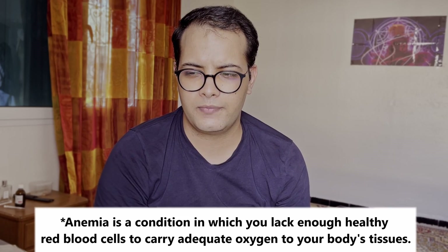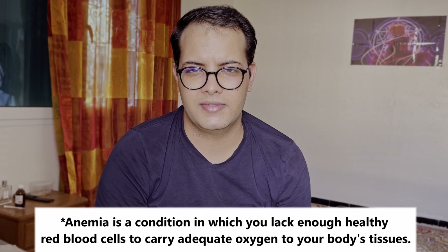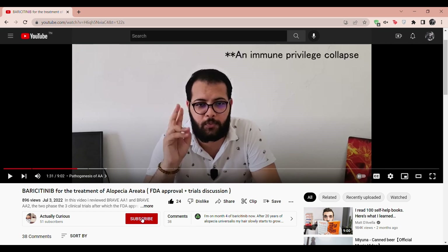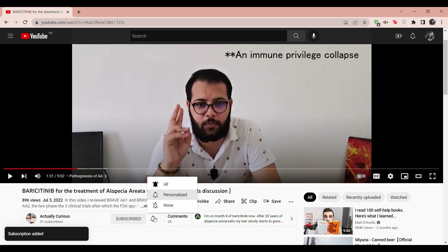Before doing that, I wanted to go ahead and ask you to subscribe to my channel to stay up to date with the latest breakthroughs in medicine. I post here regularly.